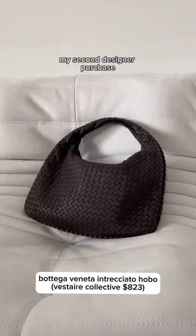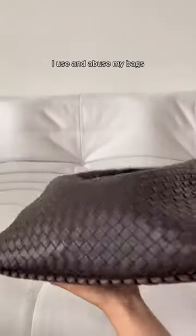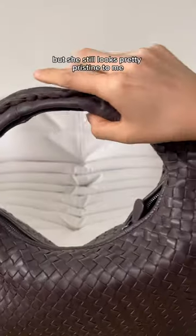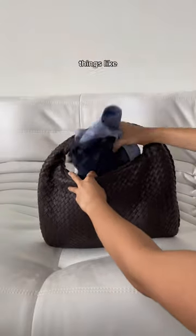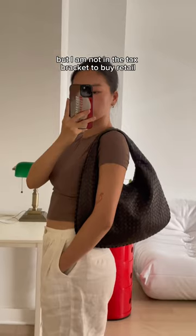My second designer purchase — this leather is incredibly soft. I use and abuse my bags but she still looks pretty pristine to me. She fits a lot of things; I have a pair of workout clothes and an umbrella in here. I would love more bags from them, but I am not in the tax bracket to buy retail.